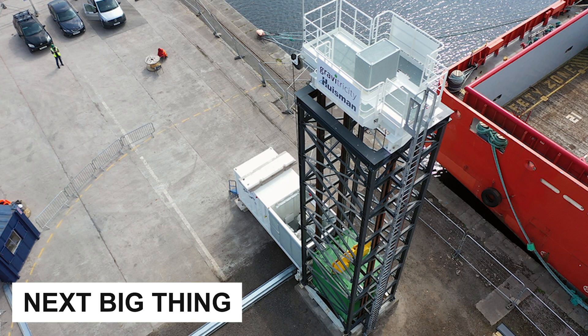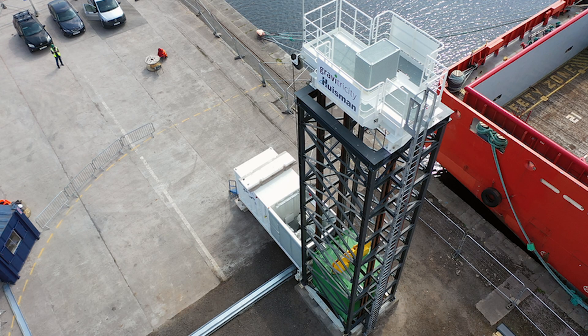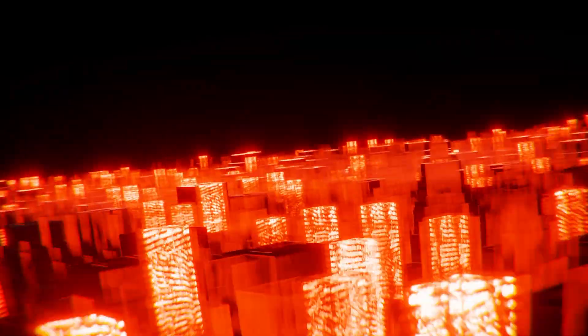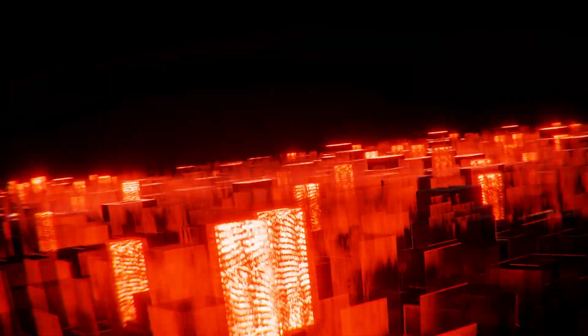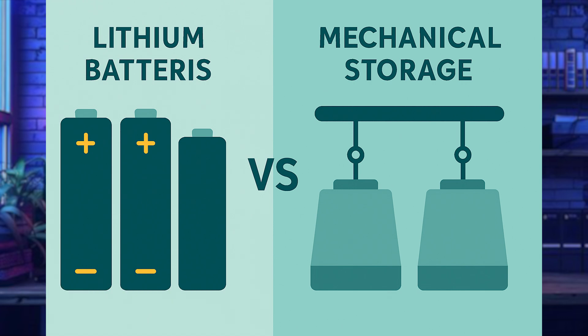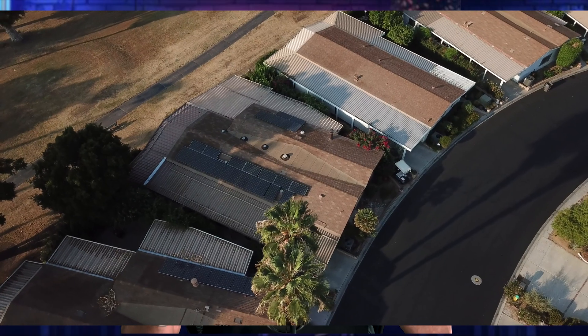Gravity batteries could be the next big thing in energy storage, especially as the grid struggles to keep up with the exploding demand from EVs and power-hungry AI data centers. I'll show you how this compares to lithium-ion, where it's being built, and whether it might someday power your home or community.